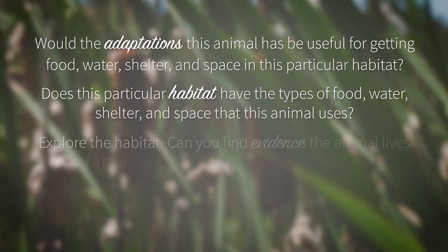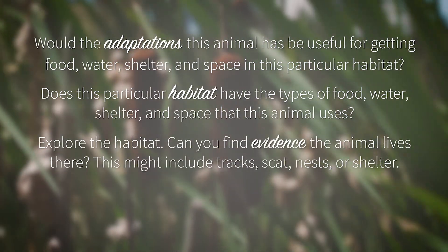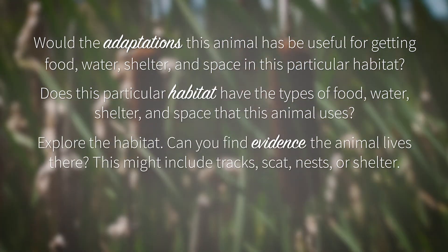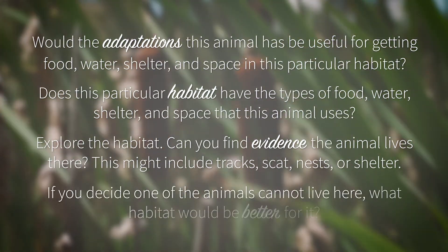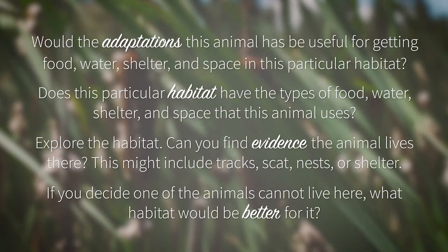Explore the habitat. Can you find evidence that the animal lives there? This might include tracks, scat, nests, or shelter. If you decide one of these animals cannot live there, what habitat would be better for it?